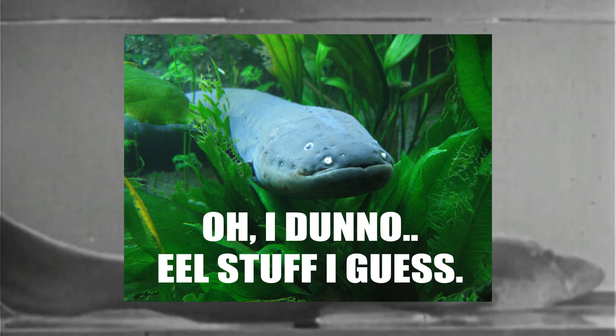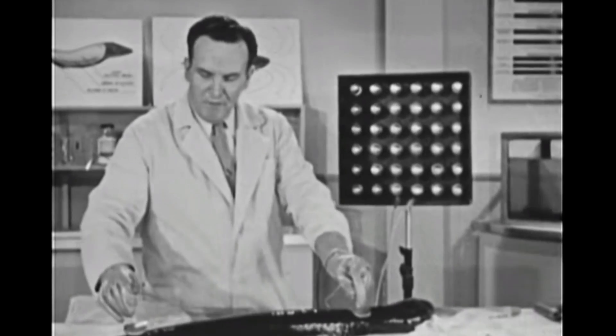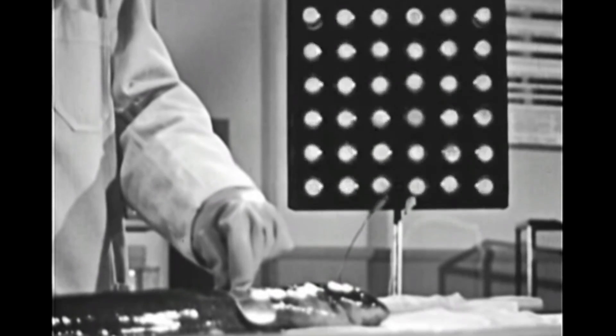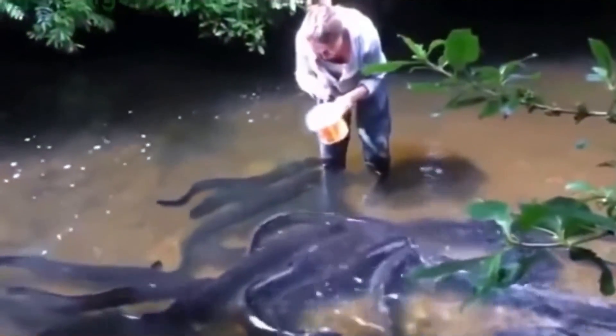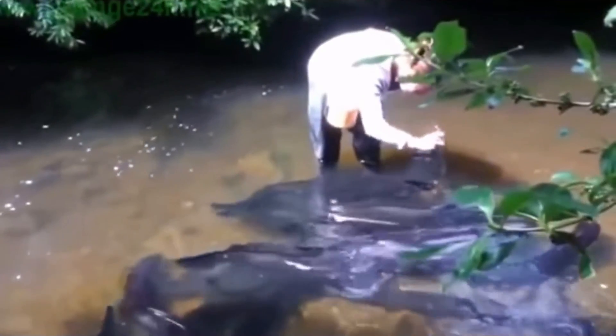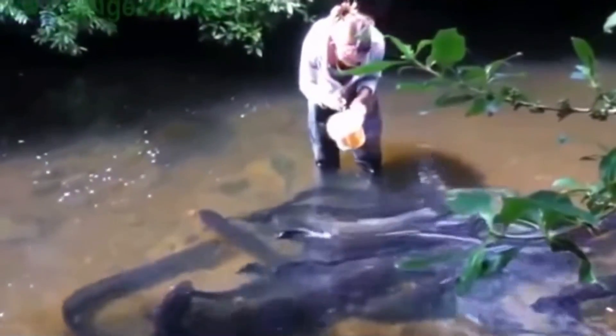An electric eel can generate enough electricity to kill a human being, but it does so only for around 2 milliseconds, which isn't actually long enough to stop your heart. It still wouldn't feel good — it's apparently about as painful as a stun gun blast. So next time you're swimming around in the Amazon, make sure one doesn't go up your shorts.